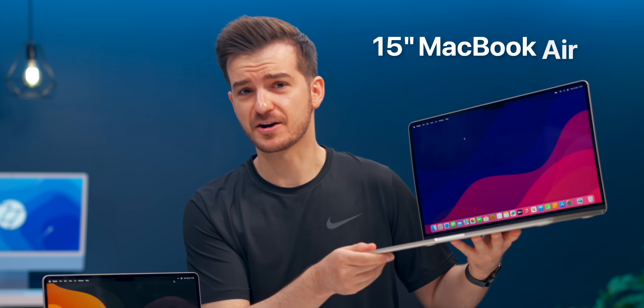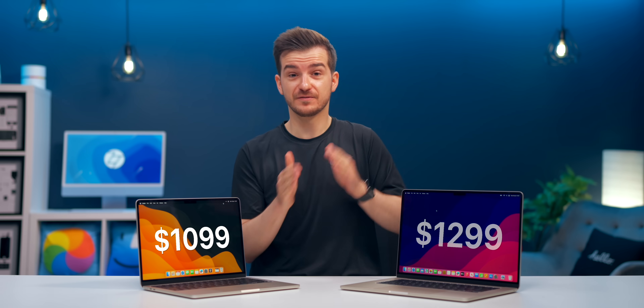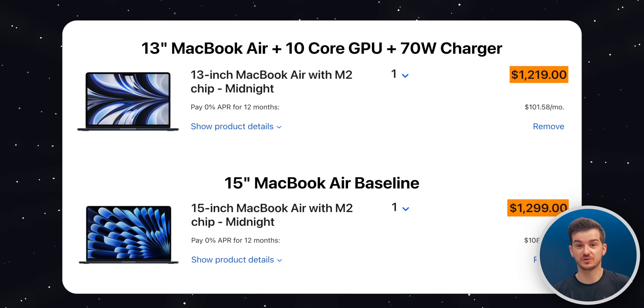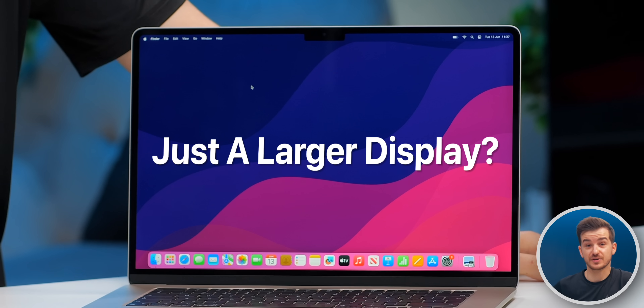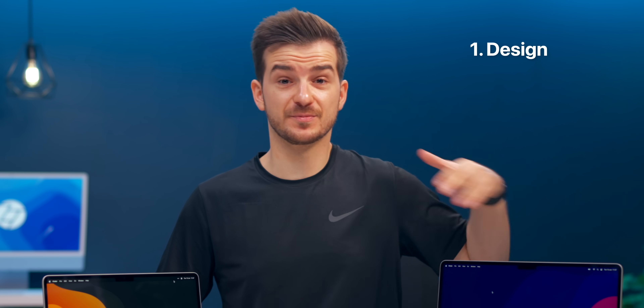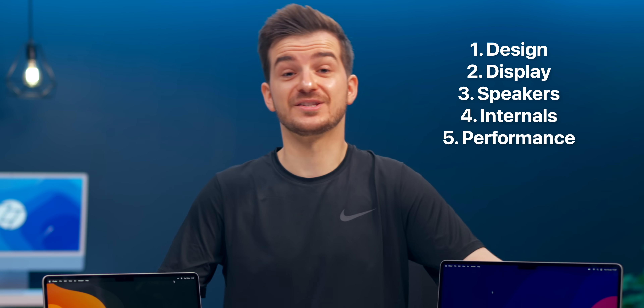This is the new 15-inch MacBook Air, Apple's largest MacBook Air ever made. Since there's only a $200 difference between the 13-inch and the 15-inch — or even just $80 if you spec them both the same — should you go for the 13-inch or the 15-inch? Is the 15-inch offering you anything more than just a larger screen? We'll take a look at all the design differences, display differences, speakers, internals, and also do some in-depth performance testing.